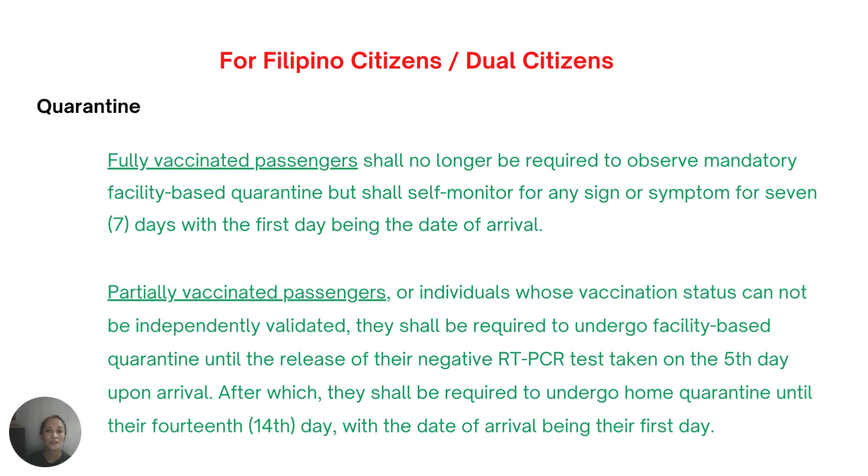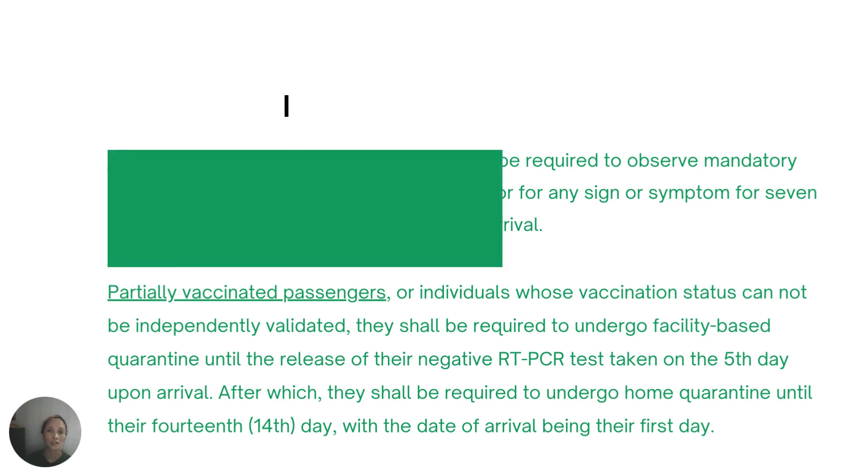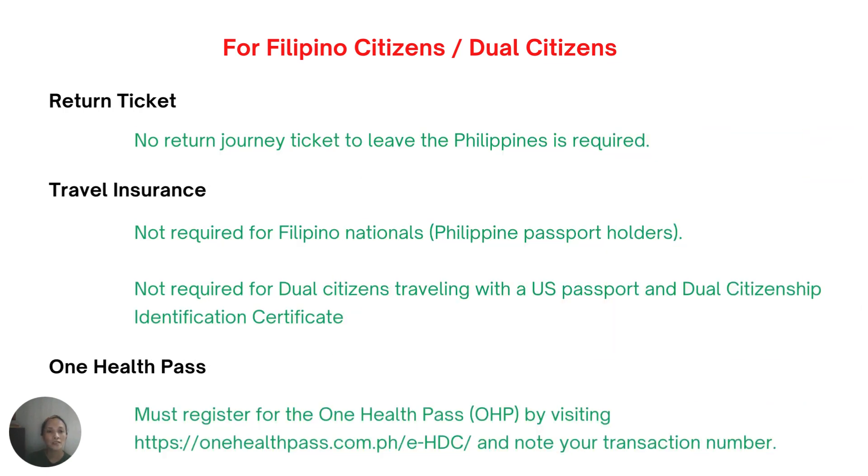For Filipino and dual citizens: if fully vaccinated, no quarantine is required — just self-monitor for seven days. If partially vaccinated or unvaccinated, you undergo five to six days of facility-based quarantine until the release of your negative RT-PCR test on the fifth day, and continue monitoring until the 14th day. No return ticket is required. Travel insurance is not required for Philippine passport holders or dual citizens traveling with a US passport. However, you must register to the One Health Pass online form before arriving.